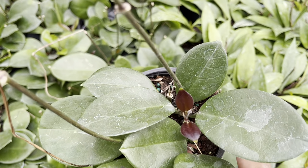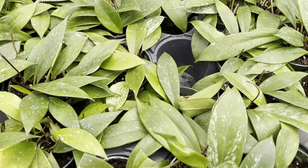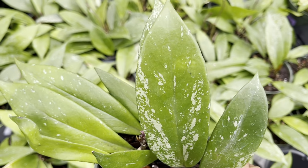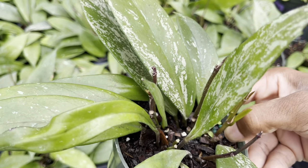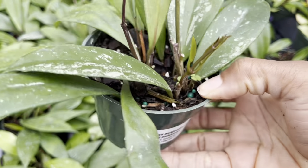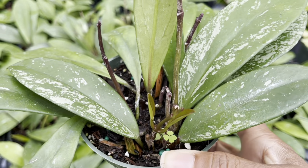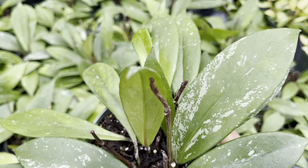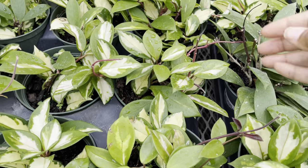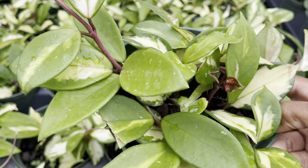The Hoya pubicalics were looking so nice and healthy — look at the splashing on this leaf, so nice. $15 for this guy. They also have hoyas in six-inch pots. These are the Hoya tricolor or Princess, and they're $30.